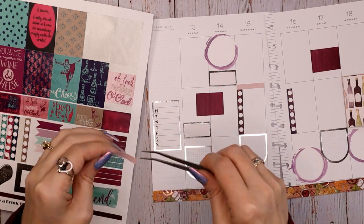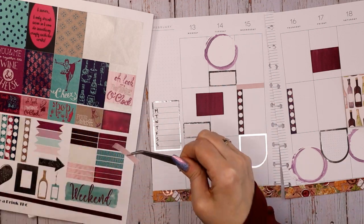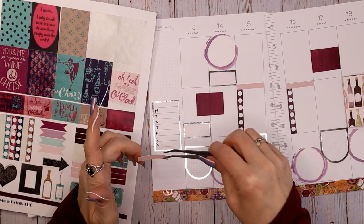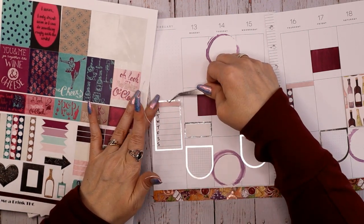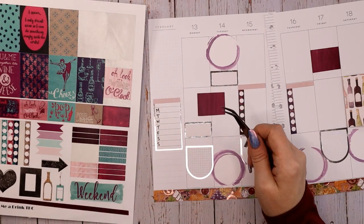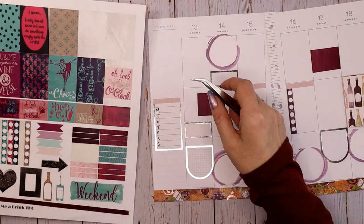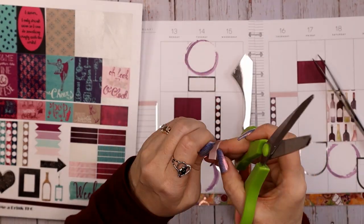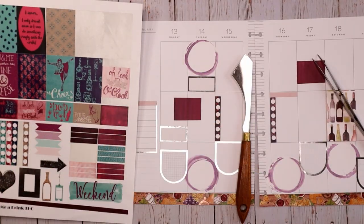I don't know where I found this printable — back then I was using Pinterest a lot, so if you do a search on Pinterest for planner printables you will find all kinds of stuff. It's bugging me that that's the only one with a white stripe, so I've got to trim it off.